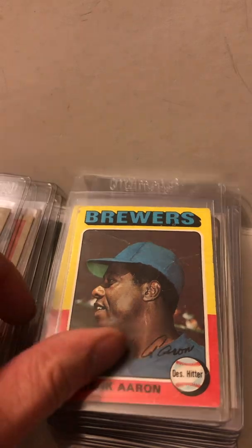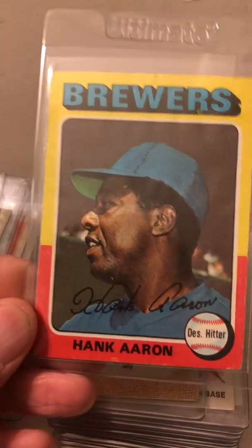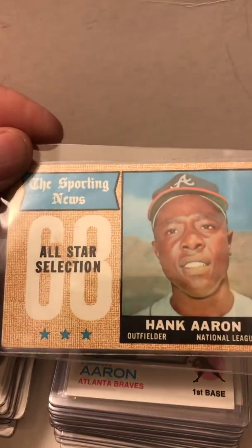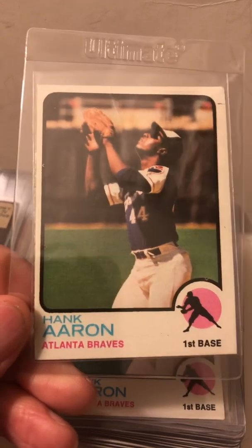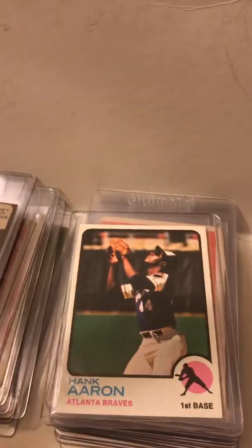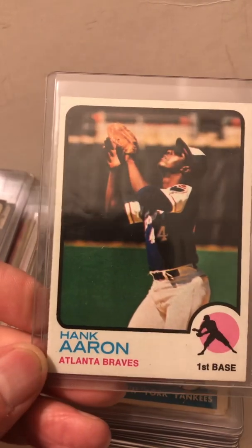Just absolutely so cool to find this many Hank Aaron cards at one estate sale. Some of these I will send into PSA to get graded. I'm waiting for a bulk submission that I sent in literally September of last year and they're still grading them. Hopefully I get my bulk submission of Griffey Jr. cards and Randy Johnson back soon — I also sent in Larry Walker, Ted Simmons, and Derek Jeter.